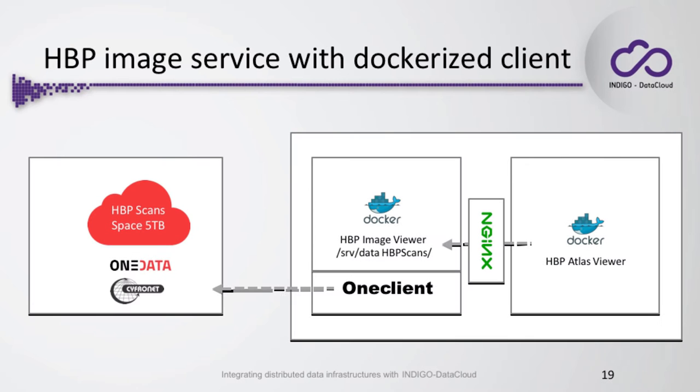In this project they set up their Atlas Viewer application, which is HTML with JavaScript that shows brain sections. The Atlas Viewer fetches data from the Image Viewer application. Image Viewer is a service that reads data from storage and exposes it on a REST interface. The Image Viewer had one client mounted inside the container, which interfaced with one provider and fetched data from the HPP scans space, which had five terabytes of data.